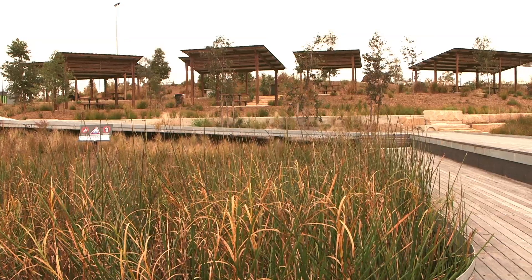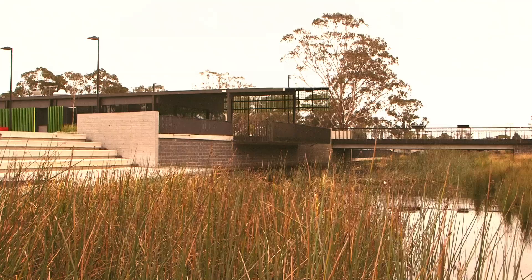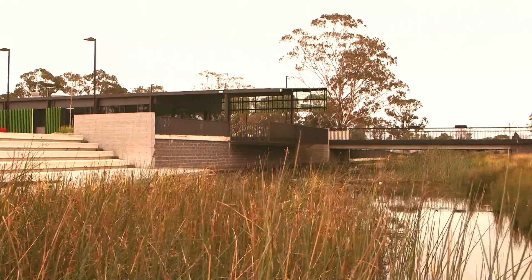Hi, I'm Dave, Environmental Projects Officer at Blacktown City Council. We're here today at the Blacktown Showground Precinct looking at the water-sensitive urban design redevelopment.